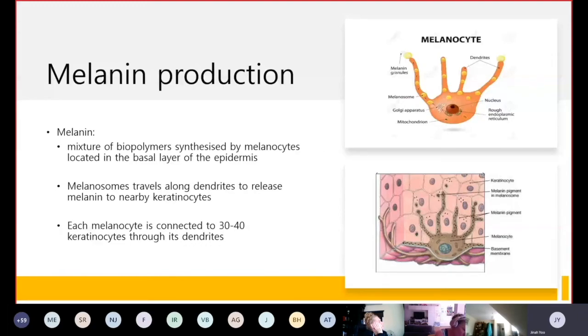Melanin is actually produced within melanosomes, which are small organelles within melanocytes. Melanin then travels along the dendrites, which are finger-like projections, to release melanin to nearby keratinocytes. Each melanocyte is connected to 30 to 40 keratinocytes via the dendrites.